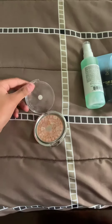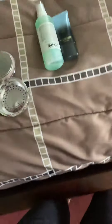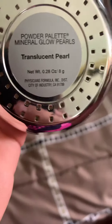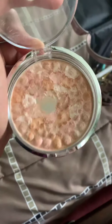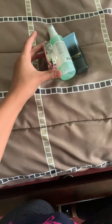Then we have this highlighter — it's a powdered highlighter. You push this little thingy back and there's a little puff pad you can use to rub it in, but I usually use a bigger brush for that. This is the Translucent Pearl Powdered Palette by Mineral Glow Pearls. My friend gave this to me about a year ago and she had literally never used it. I really like it. I don't love the pearl on top since it gets in the way, but I do use this highlighting palette every day.